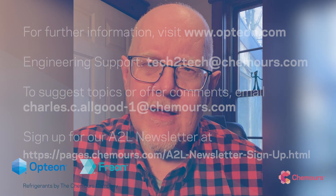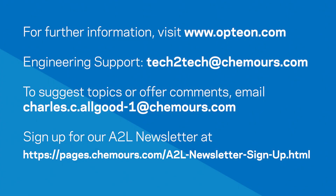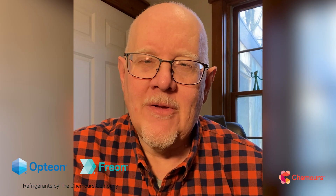As always, thanks for tuning in. If you have any questions at all, we have a lot of training available and a lot of engineers — we're always there to assist you. Please reach out to the Opteon team here at Chemours and we'll be glad to help you. Please stay safe out there. Have a great day and talk to you soon.